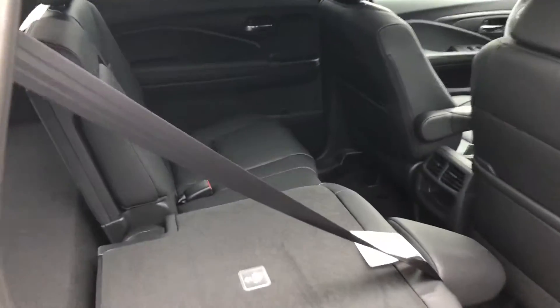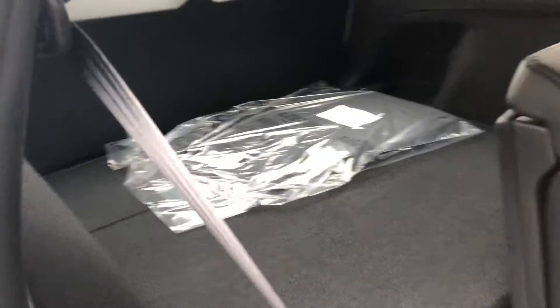If you look at the interior here, full leather interior, dual power seats. One of the seats folded down — a whole bunch of trunk space because you don't have that third row.